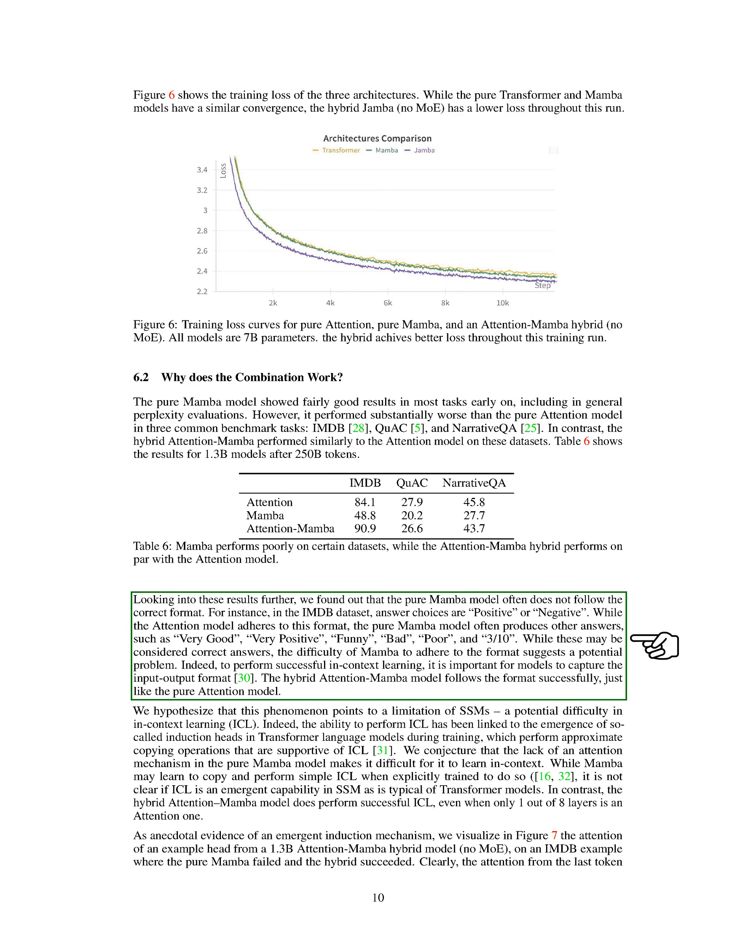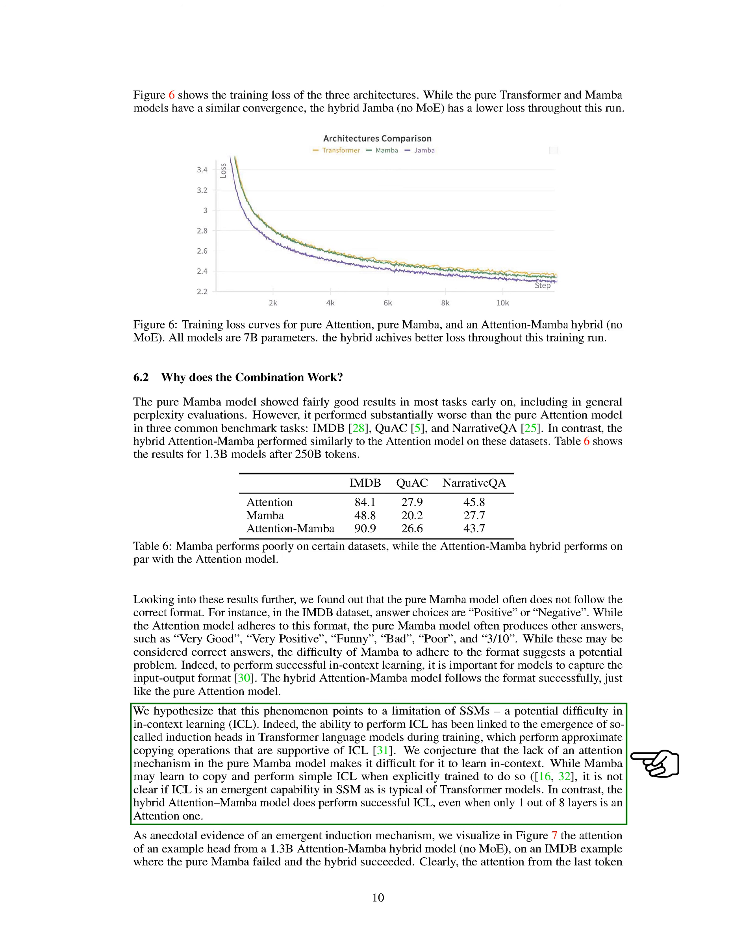Our analysis suggested that the pure Mamba model's difficulty in adhering to the correct format could be attributed to its lack of an attention mechanism, which is crucial for in-context learning. In contrast, the hybrid attention-Mamba model successfully followed the format, similar to the pure attention model. We hypothesized that this highlighted a potential limitation of SSMs in performing in-context learning. Furthermore, we observed that the hybrid model exhibited successful in-context learning even with only one out of eight layers being an attention layer, supported by the emergence of induction heads essential for approximate copying operations.